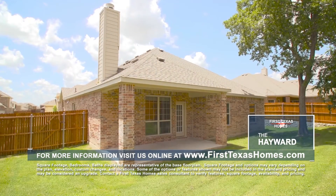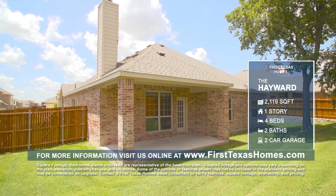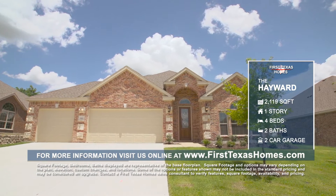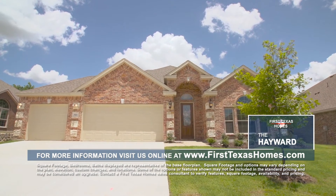The Hayward floor plan can also be customized with a rear-covered patio. At 2,119 square feet, the Hayward floor plan is the perfect home for your family. Call or visit First Texas Homes to find out more about building the Hayward plan or purchasing one of our move-in-ready homes.